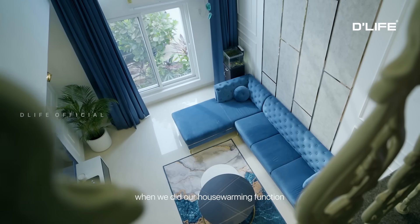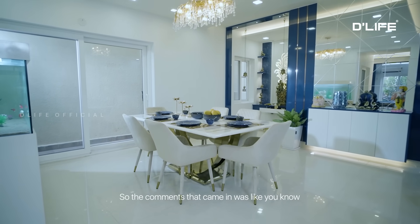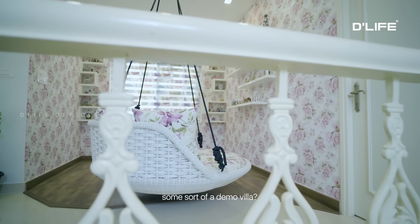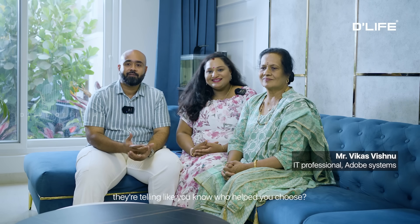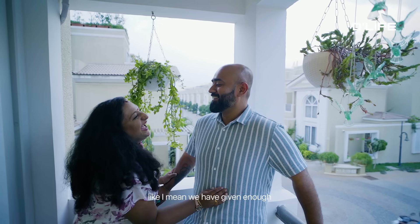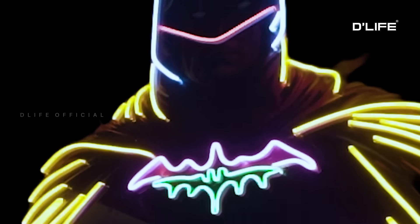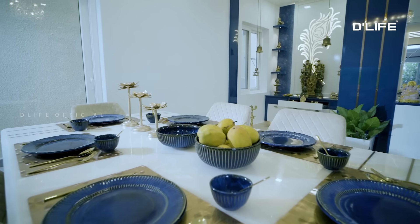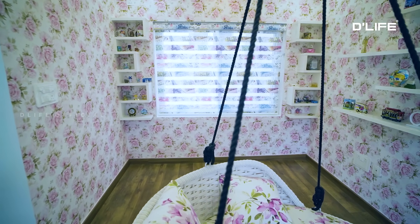The best testimonial we got was when we did our housewarming function and people came in. We had sent photos to very few people, so the comments that came in were like, 'Is it really a home? Is it like some sort of a demo villa?' The color schemes — they were asking who helped you choose, where did you get these colors. They referenced multiple things in the home, and we gave enough references of D Life to the people who came in and asked about who did the interiors.